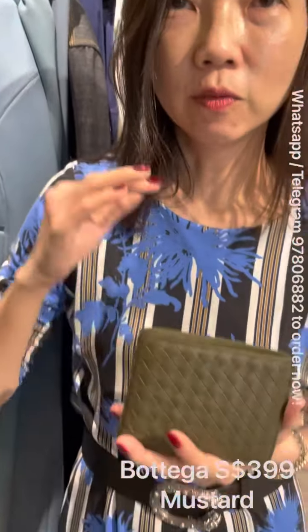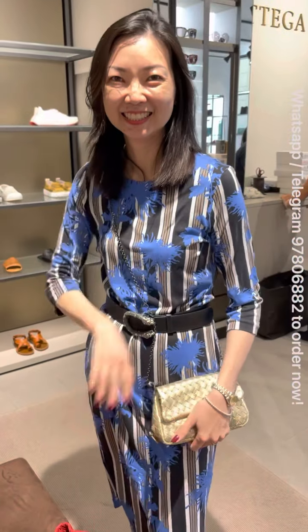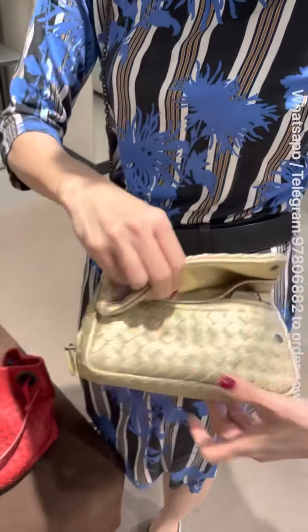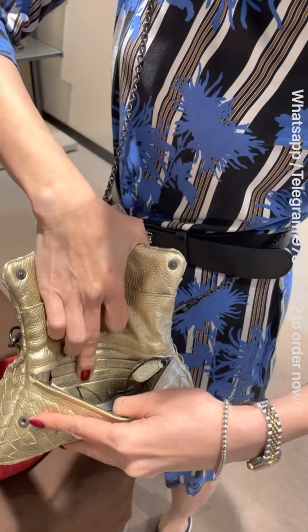Just discovered another good deal — this wallet is going at $399. This is different from what I showed earlier. They just brought it out while I was browsing and said it's on discount too. It just happened today, so it's a very good deal. Please contact me to order.